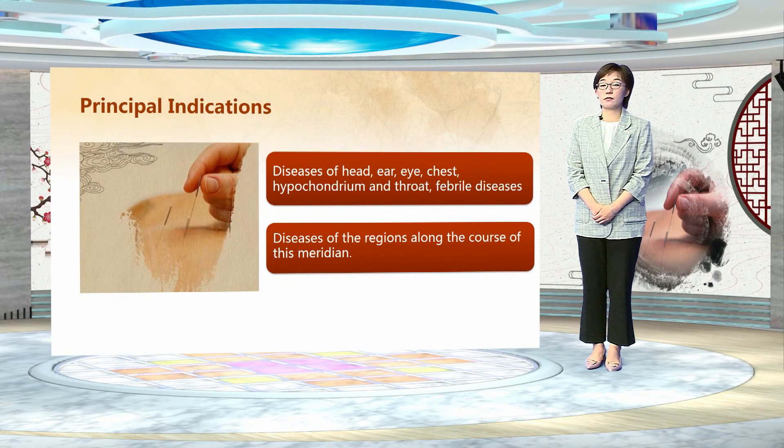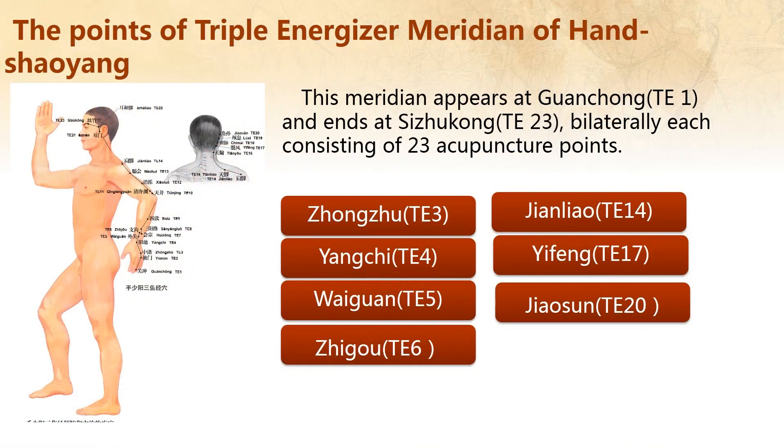The principal indications of the Triple Energizer Meridian of Hand Shaoyang include diseases of the ear, eye, chest, hypochondrium and throat, febrile disease, and diseases of the regions along the course of this meridian. This meridian starts at TE1 and ends at TE23. Bilaterally, each side consisting of 23 acupoints. Next, we will learn the key 7 acupoints.